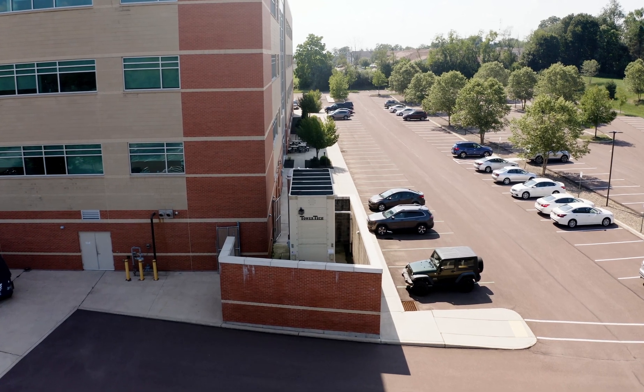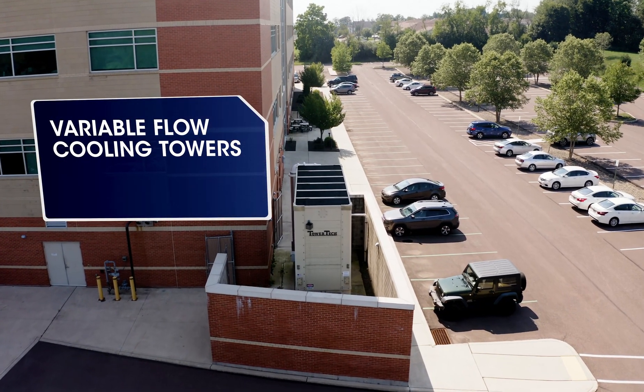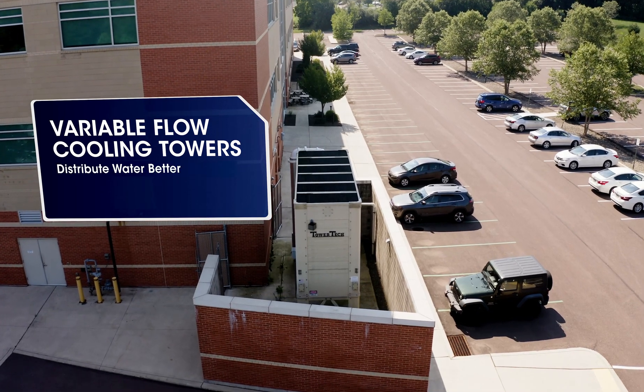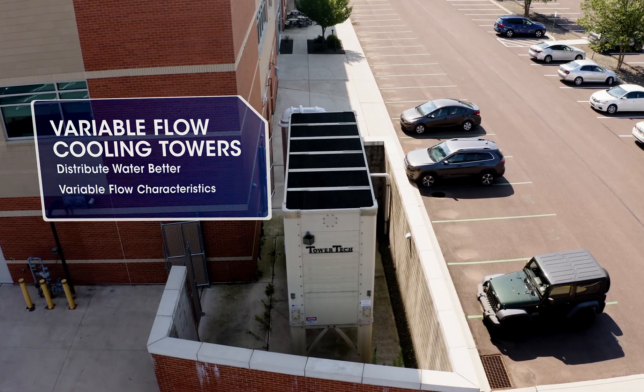Probably the most important factor to us is the fact that these are variable flow towers. What makes the Tower Tech tower different is its ability to, A, distribute water better across the fill, and B, the variable flow characteristics. One of the reasons Tower Tech towers are so efficient is that the nozzles in the towers have the ability to spray a square pattern.